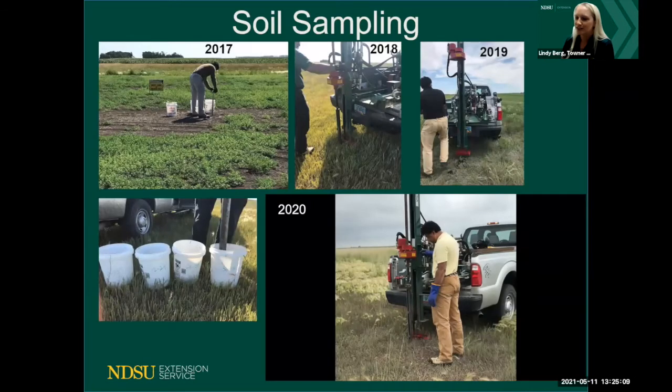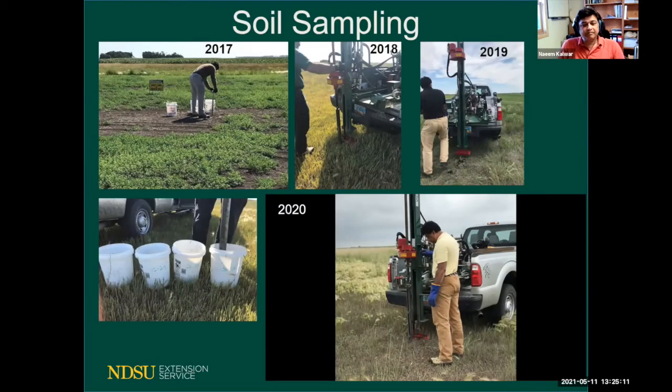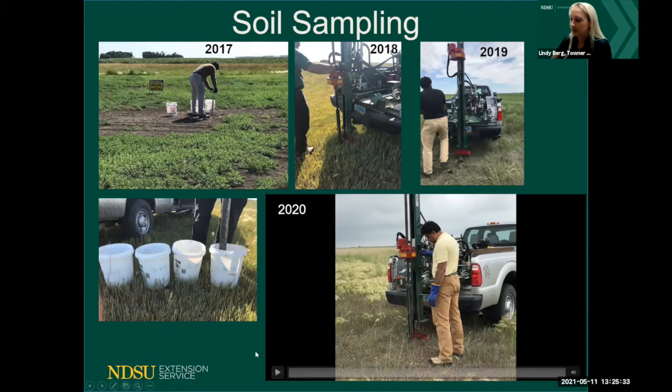Here are pictures of our soil sampling evolution into a truck-mounted system, which Naeem was very excited about. Back in 2017 we were still doing it by hand. Then in 2018-2019 we got a pickup with a soil probe that goes down four feet. Here's a video of the probe in action.